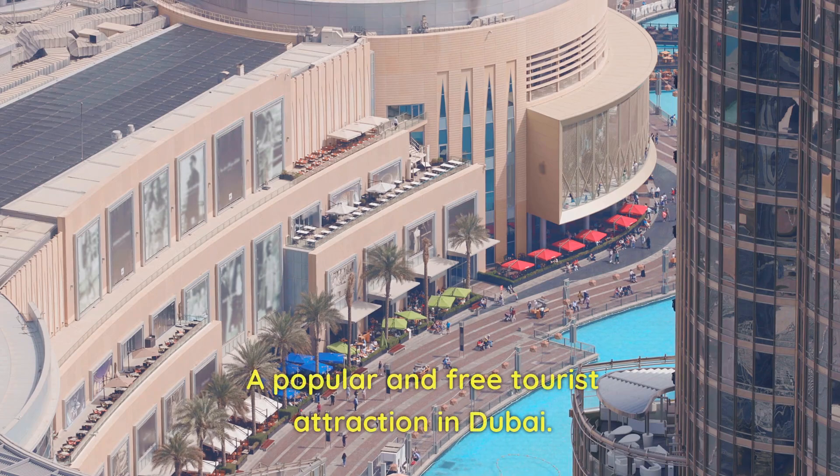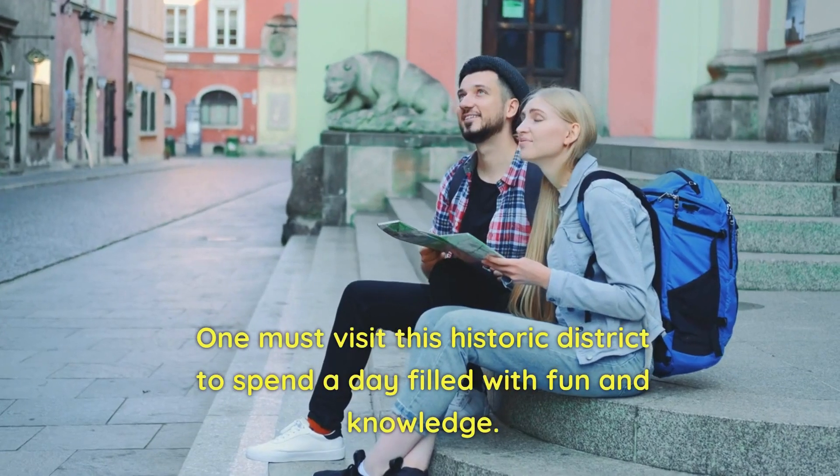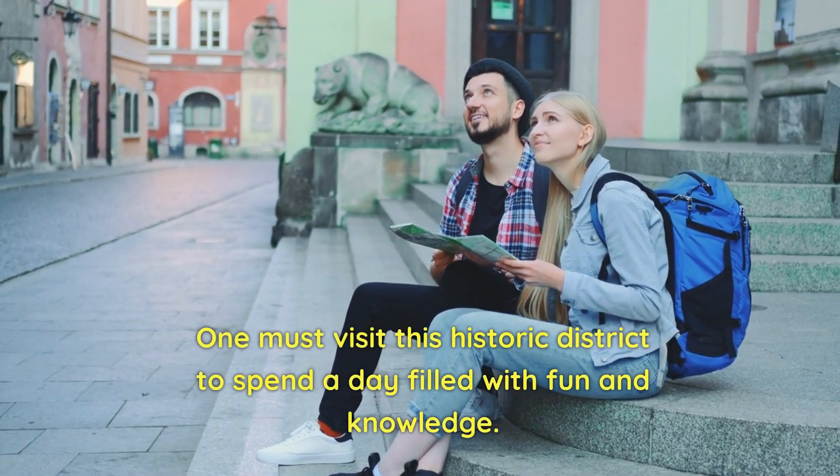Number 44: Bur Dubai. A popular and free tourist attraction in Dubai. One must visit this historic district to spend a day filled with fun and knowledge.